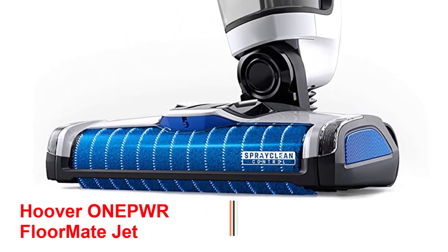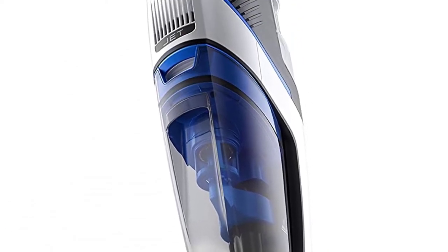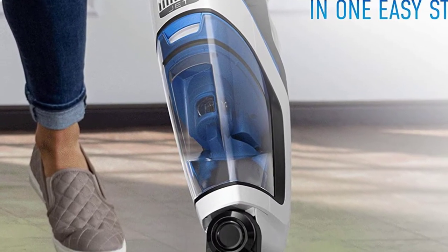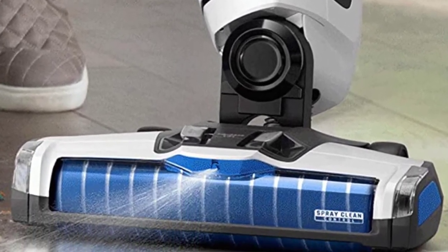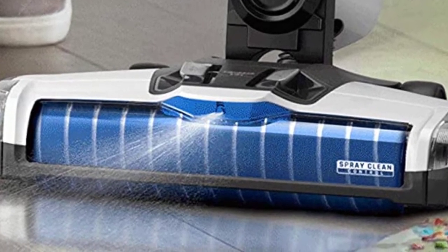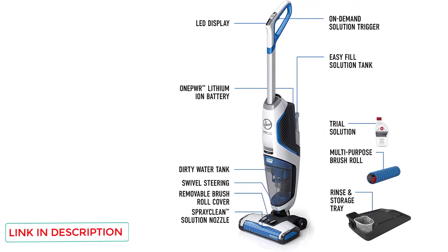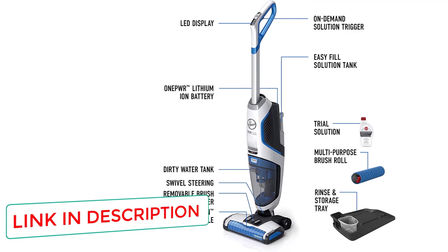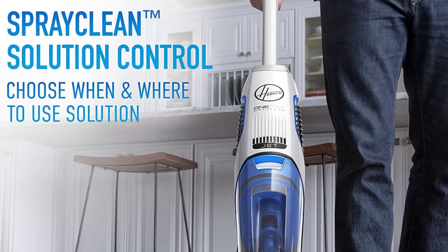The cleaning is ideal for sealed floors such as tiles, laminates, and hardwood. A two-tank system keeps the clean solution separate from the dirty water, so it is not necessary to clean the floors with dirty water. Only a small amount of solution should be sprayed where it is required, and the spray trigger is controlled by your thumb. When you clean the floor with this floor cleaner, it dries faster than other floor cleaners. It uses a microfiber roller brush to gently wash and scrub a floor's surface, loosening and removing debris in the process.